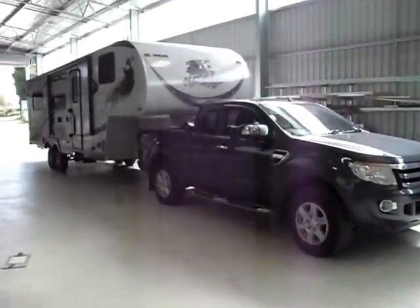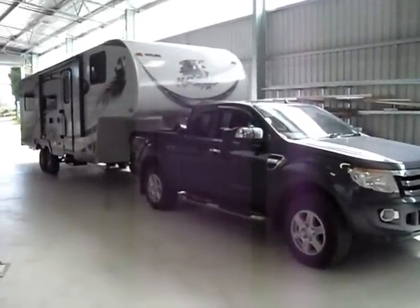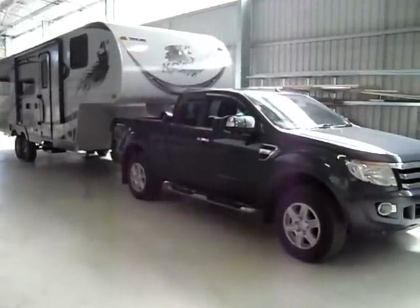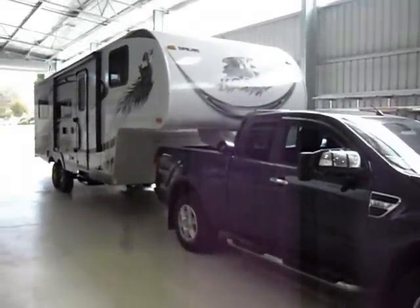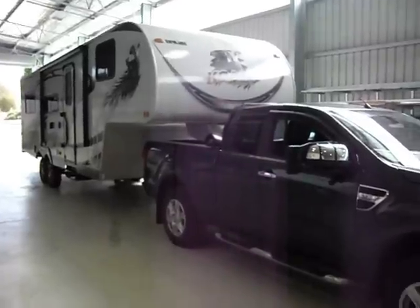Here we are again at Fifth Wheelers Australia in Ballarat. We've got the new PX Ford Ranger Extra Cab with the Koala by Skyline. It's a 27 foot fifth wheeler.